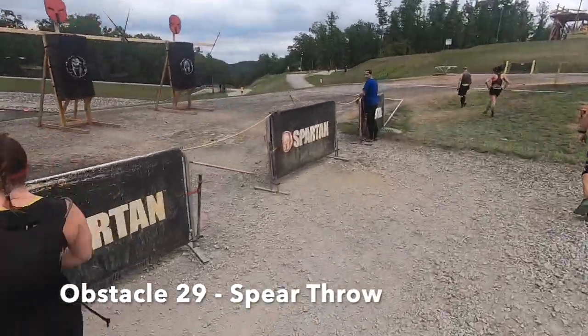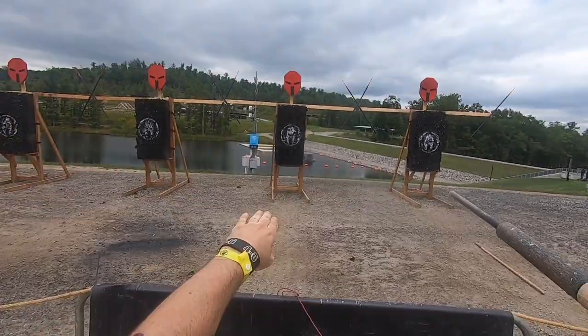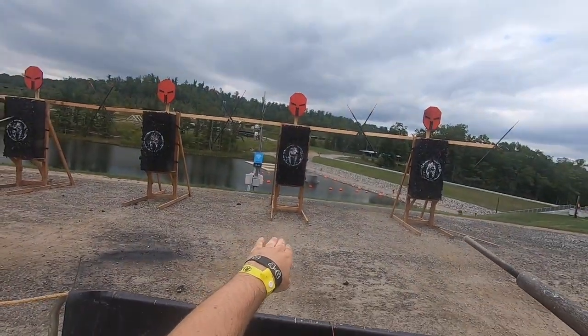One of the biggest rules — they call it a Spartan killer for a reason. The spear throw is one try. If you're in an open heat and you miss it by a little bit, you can try again, but if there are a bunch of people in line or a huge group approaching, don't keep trying over and over and holding up the line. If a second try doesn't work, make the sad walk to the burpee zone. For age group and elite runners, you have to get it on the first try or immediately start your burpees. It's a cool obstacle because nerves can get to even the best runners, and if they miss it they have to do their 30 burpees. The penalty for any obstacle you don't complete is 30 burpees.